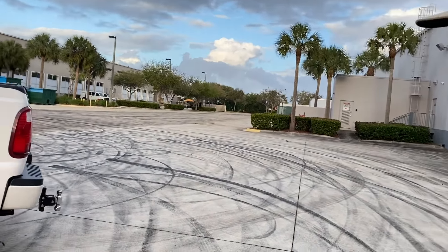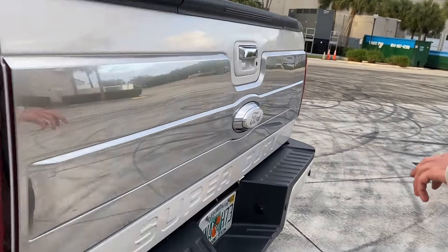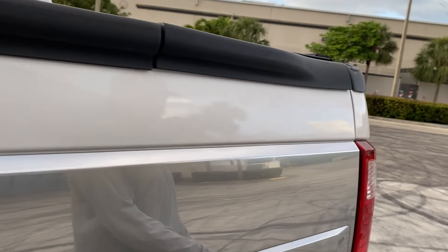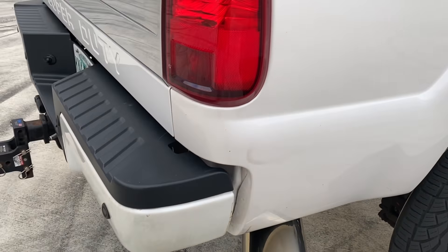What else you got here? I got painted emblems, the four-doubles, and then the side badges are painted. I also got some water in the tail lights — I'm gonna throw some guppies in there soon.